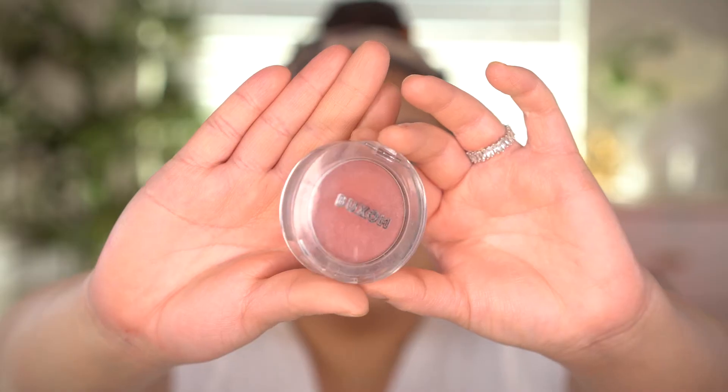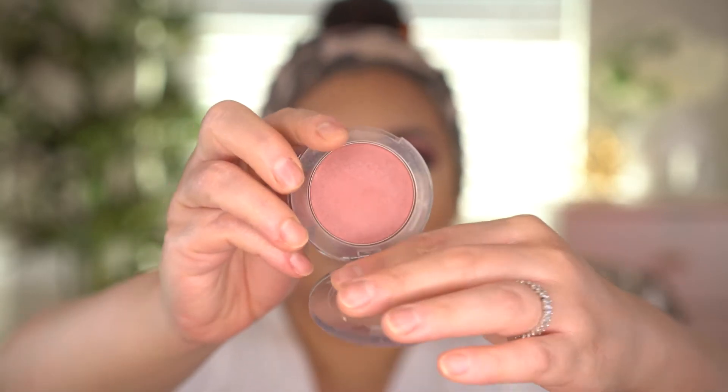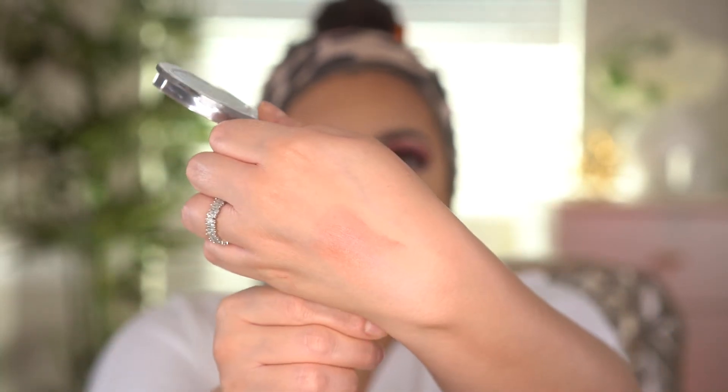On September 8th, we have the Lancôme Génifique Serum. I've used this serum in the past and absolutely love it — I noticed a difference in my skin. I highly recommend it if you've never tried it. We also have the Buxom Primer Infused Blush in the shade Dolly, a beautiful rose-toned shade with a slight sheen that gives your cheeks a glow. It's very long wearing and I think it would be perfect for fall.